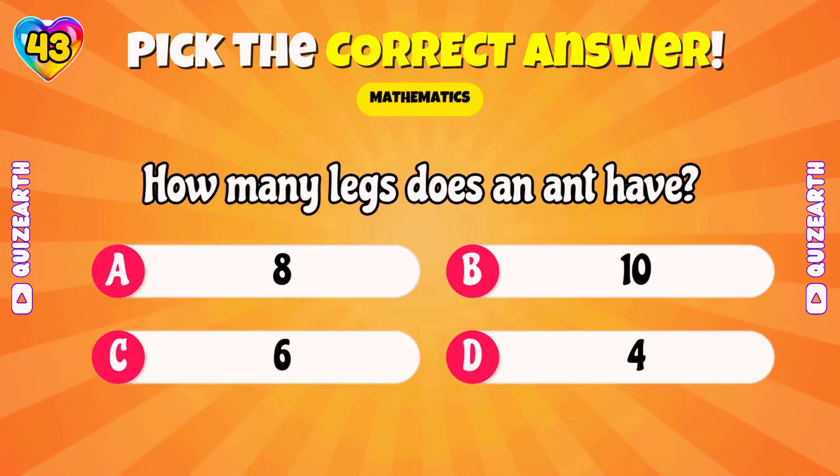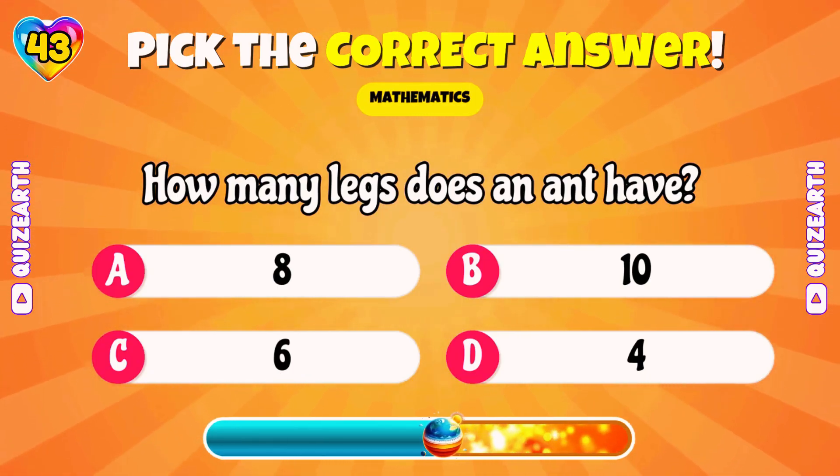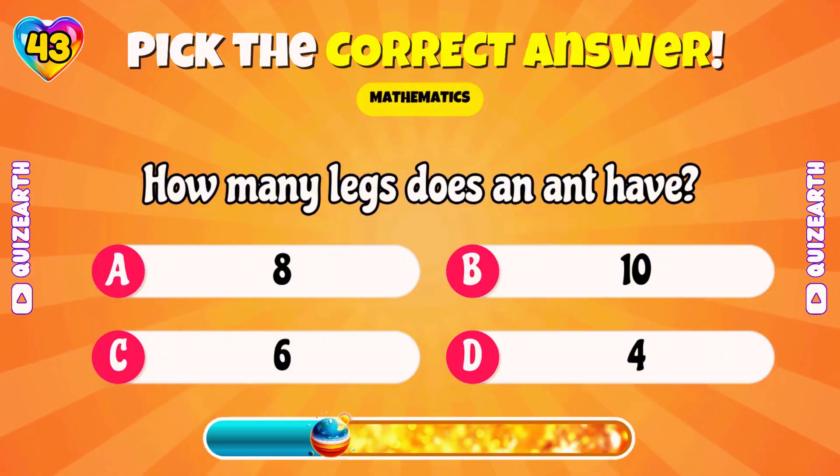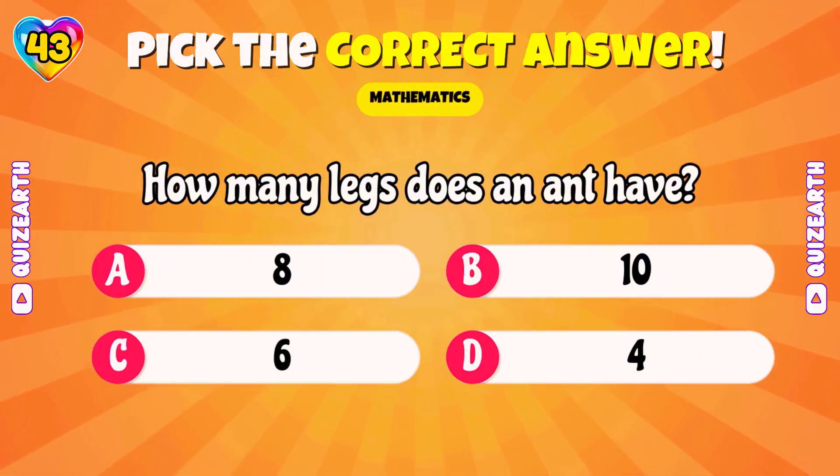How many legs does an ant have? Terrific! 6!